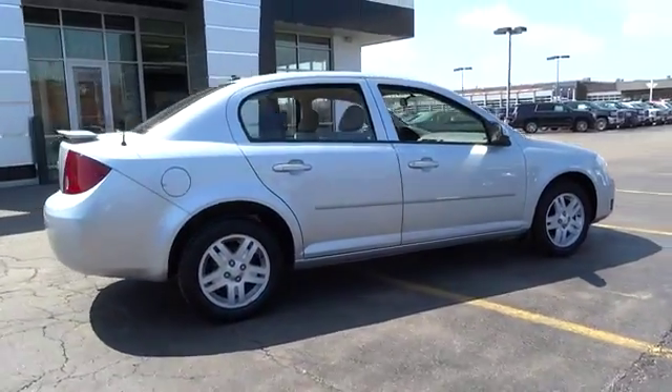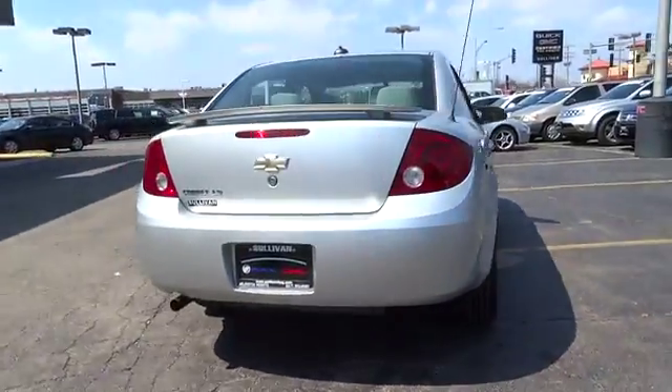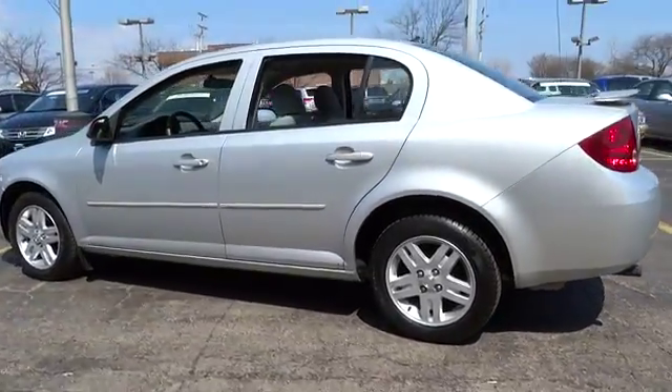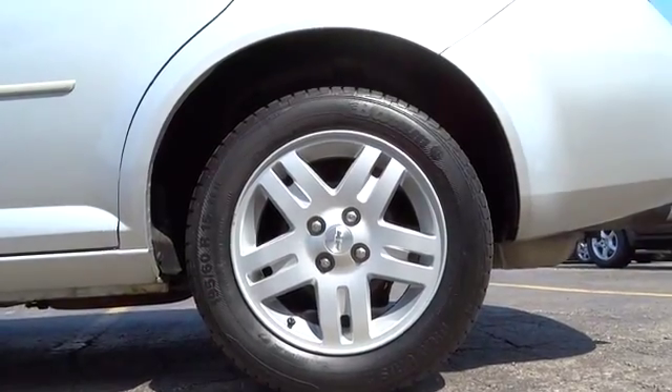Here are some of this vehicle's great options: dual airbags, power steering, air conditioning, front alloy wheels, keyless entry, power windows, rear window defroster, CD player, security system, trip computer, tachometer, panic alarm.